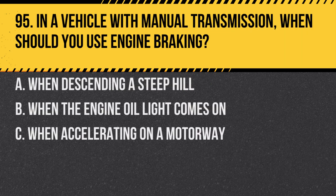Question 95. In a vehicle with manual transmission, when should you use engine braking? A. When descending a steep hill. B. When the engine oil light comes on. C. When accelerating on a motorway. Answer: A. When descending a steep hill. This helps control the vehicle's speed without overusing the brakes.